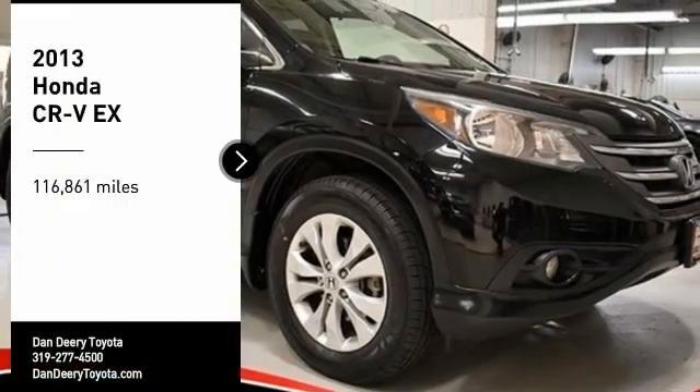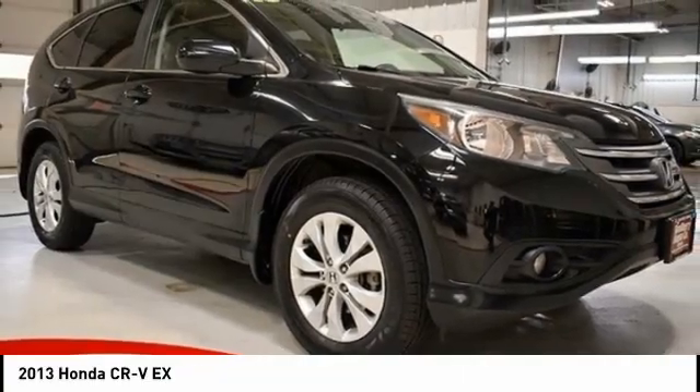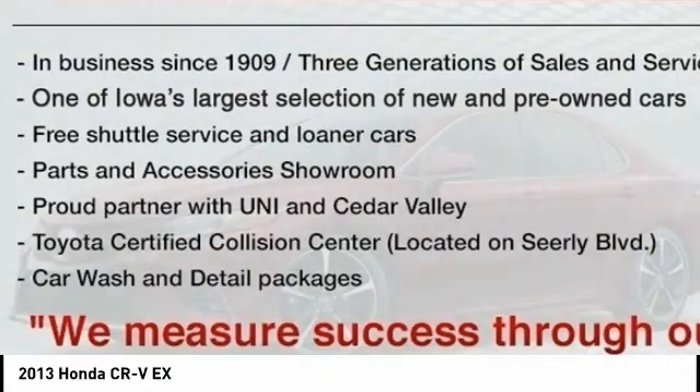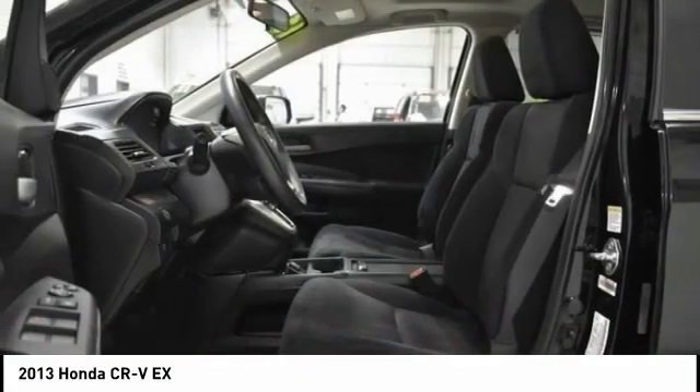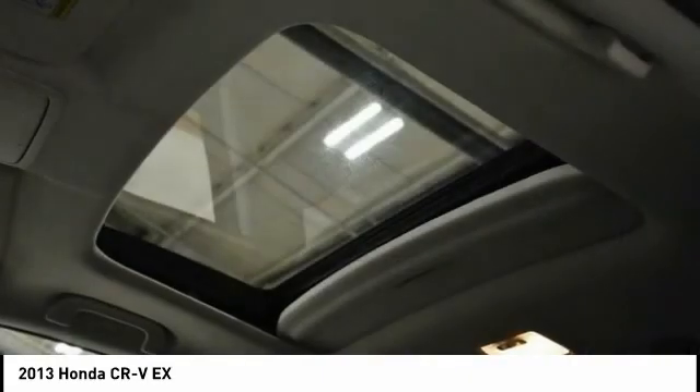Stop by and take a look at the 2013 CR-V — a top recommended vehicle because of its car-like driving manners, good value, cool technology, and comfy interior.